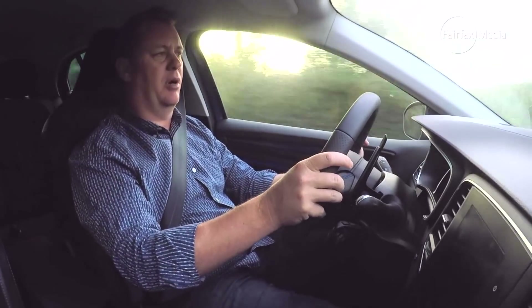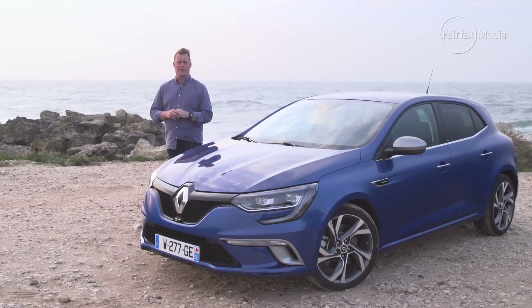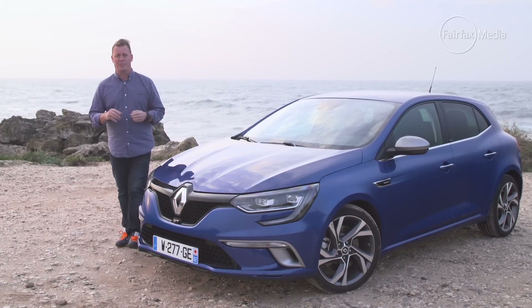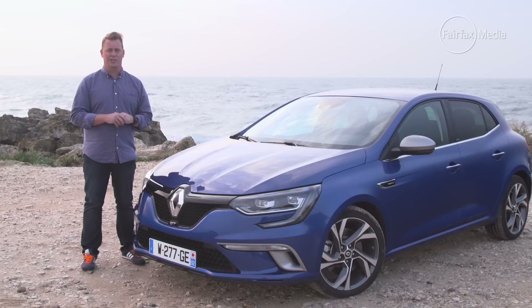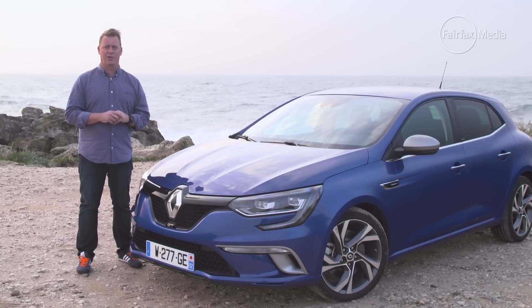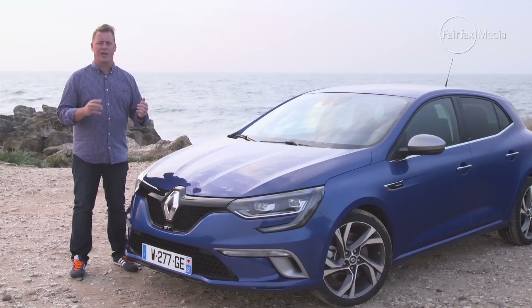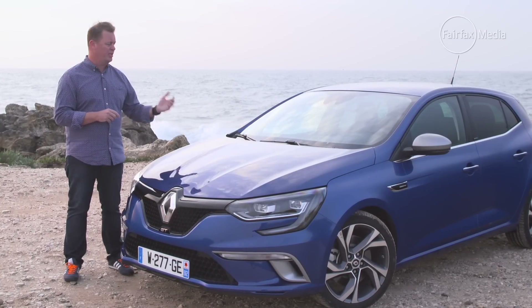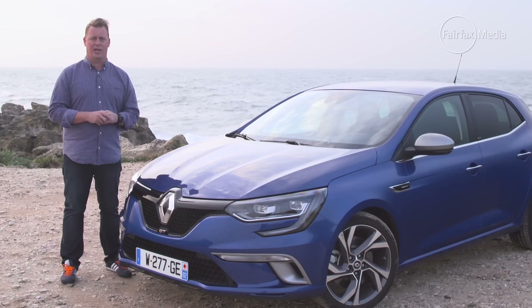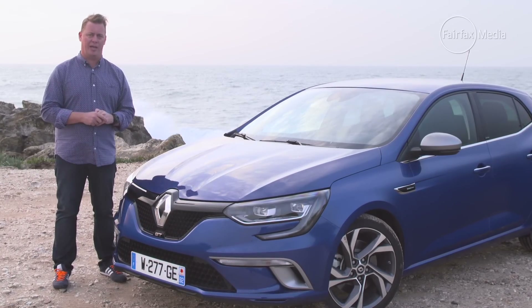So what's the verdict on the new fourth-generation Megane? Well, first impressions are that it's actually quite an impressive little car. It not only looks stylish from the outside, but the interior sets some real benchmarks in this small car class. More than that, the French have reclaimed some of that driving dynamics that they've been renowned for, and this car is genuinely a fun car to drive. But more than that, it really has brought the Megane back to the pack.